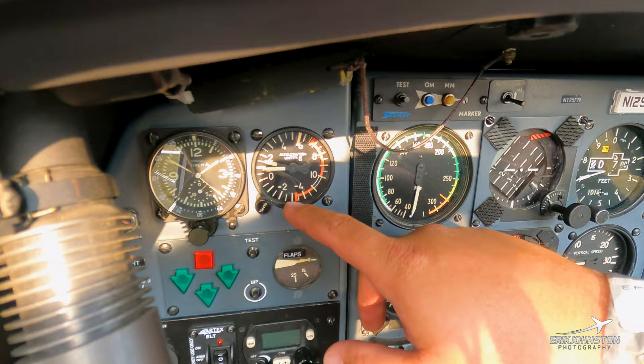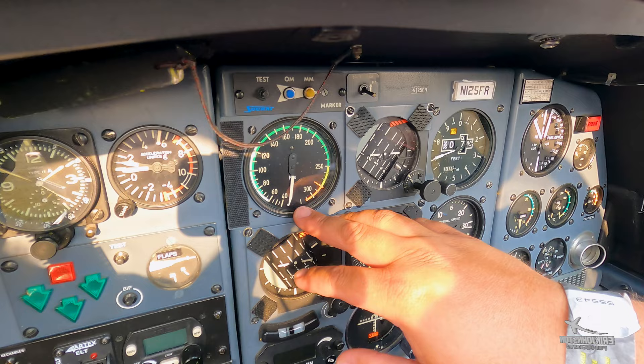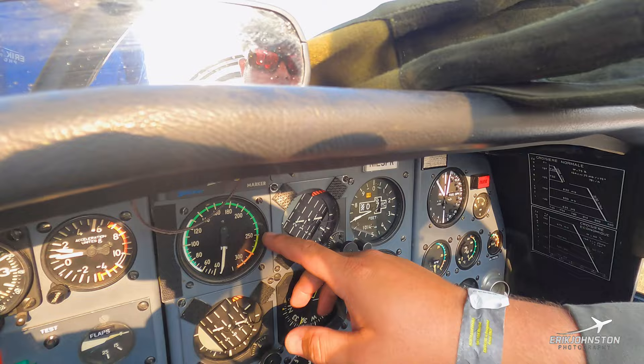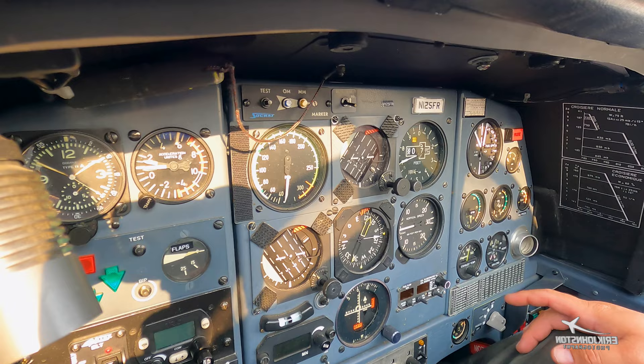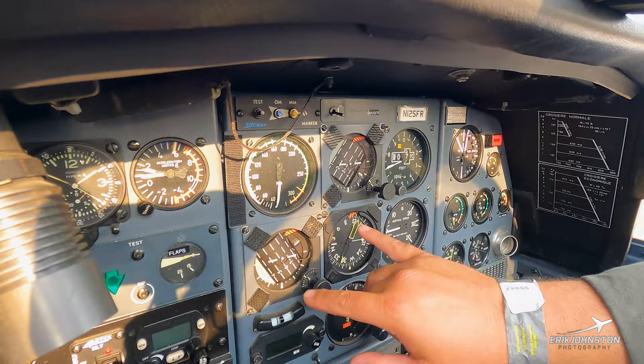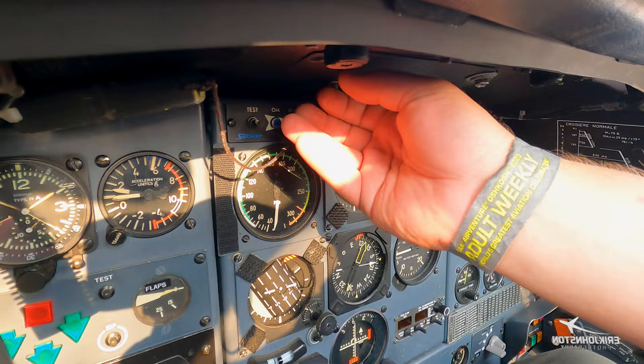Here's our G-meter, typical, with the limit at 5.5 Gs and a negative limit down to 3.2. From there, our six-pack — pretty much unchanged from when it was in the EPAA. We have our airspeed indicator with VNE at 281 knots. The yellow arc goes down to 250 knots, so even in turbulent air we can operate up to 250 knots, making mountain crossings and turbulent air operations very manageable. The aircraft has been modified with two electric attitude indicators to provide a backup.